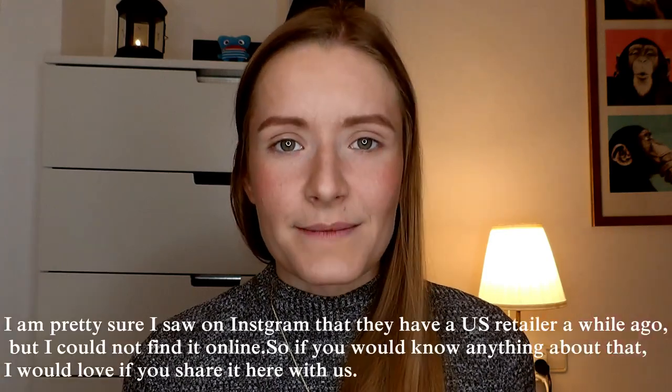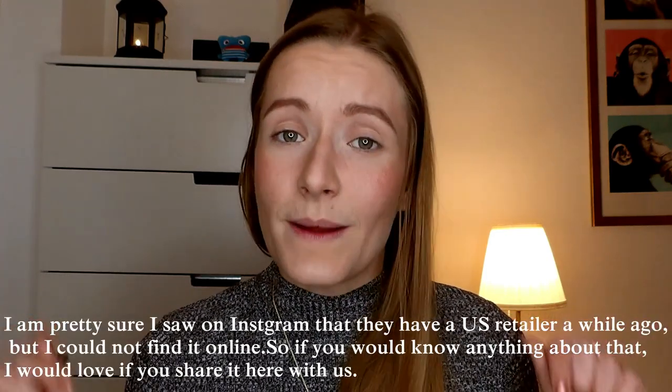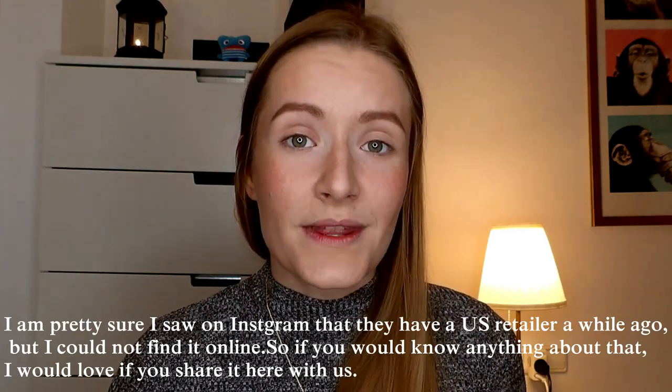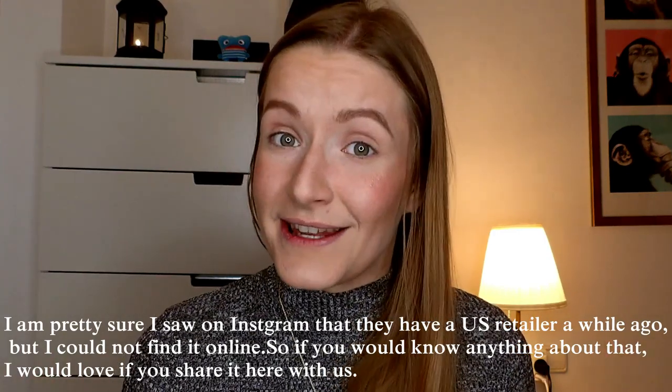They offer free shipping at least to Spain, the US, UK and Germany, and I'm pretty sure they offer it for a lot of other countries too. They also have some international retailers — at least one in Spain which is glamtown.es, and I believe also in the UK and the US. I'm going to link all of them down below as well as the Lethal Cosmetics website, so you can find your way to them in the most convenient way.